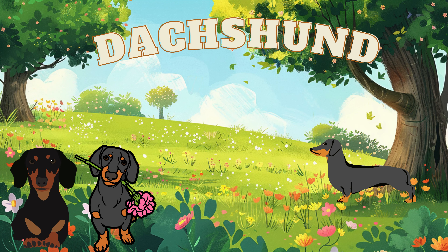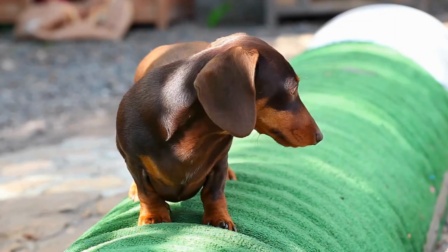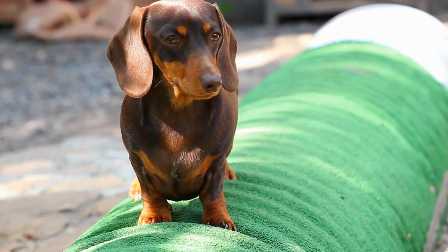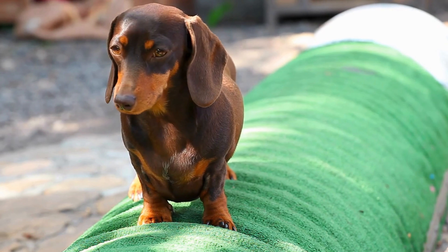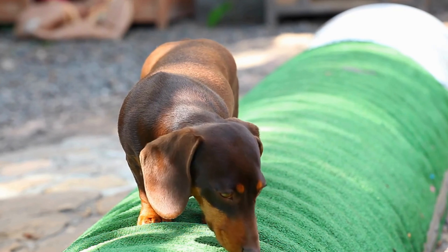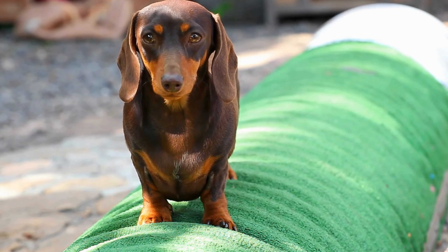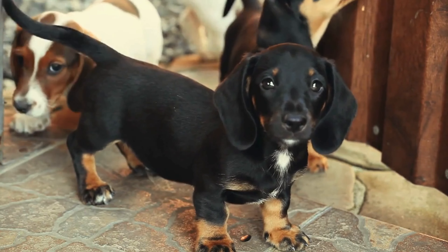And now the Dachshund, also known as the Sausage Dog because it's small and long. He loves to play. Dachshunds were used to hunt mice and rats several hundred years ago.